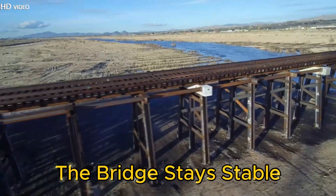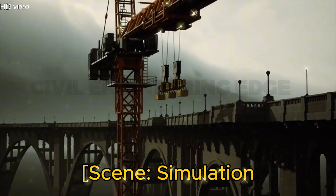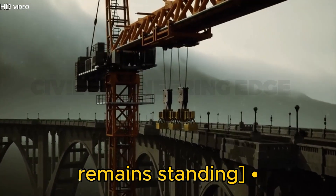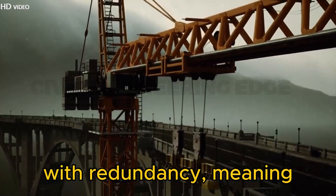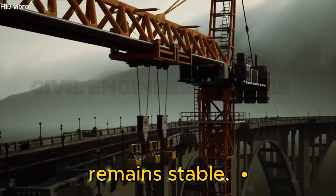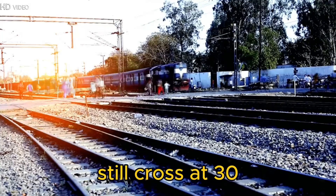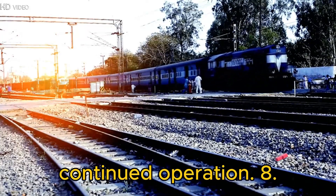Redundancy — the bridge stays stable even if a pier fails. Simulation showing a pier getting damaged, but the bridge remains standing. The bridge was designed with redundancy, meaning even if one pier gets damaged, the structure remains stable. In case of partial damage, trains can still cross at 30 km/h, ensuring continued operation.